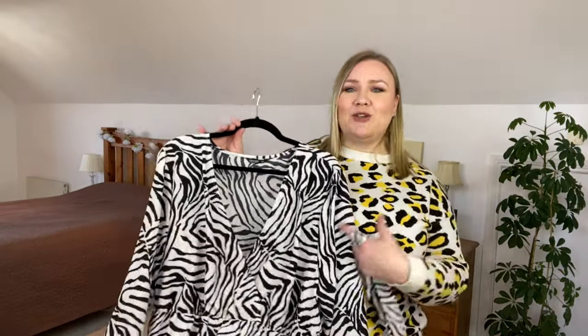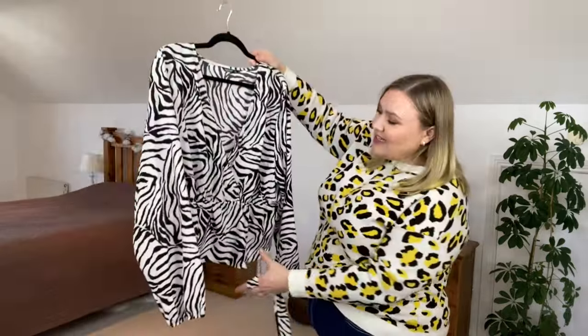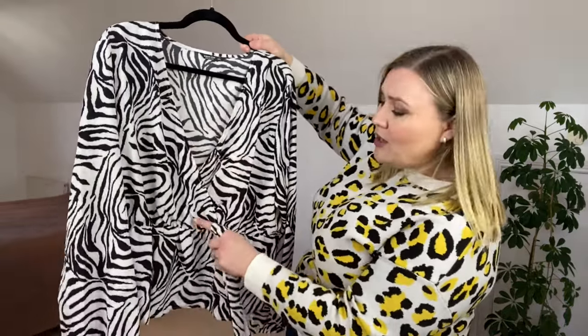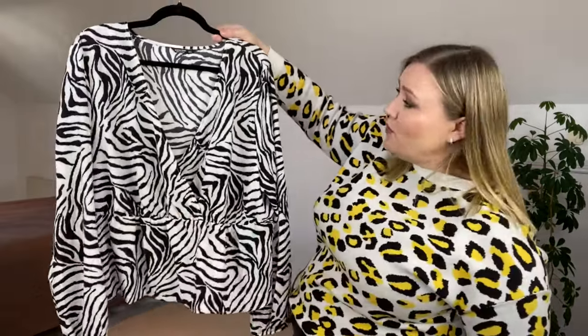Next up, going out of my comfort zone — I picked up a zebra printed peplum top. It is a faux wrap that wraps in here, stops at the elasticated waist, and then has a peplum piece that falls over your tummy. It looks to be on the shorter side. I got this in a size 4XL and it's $11.49.